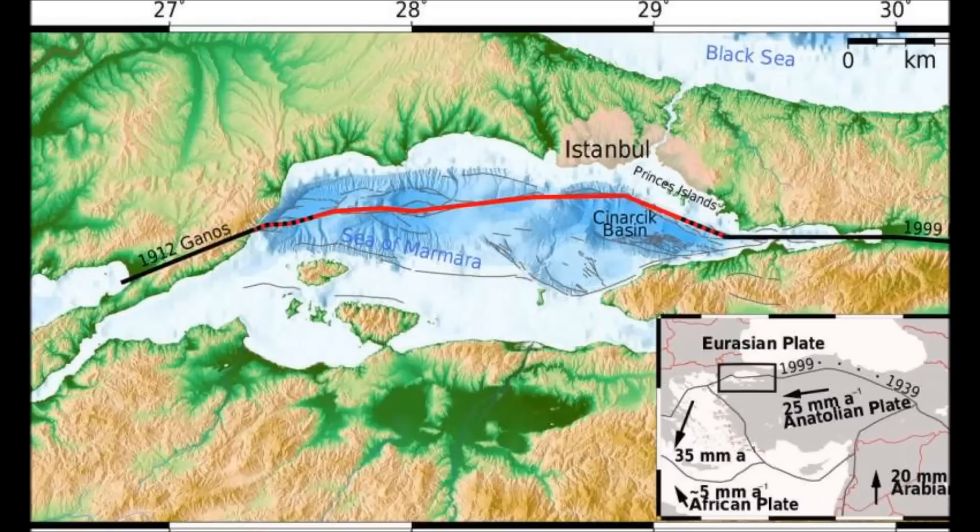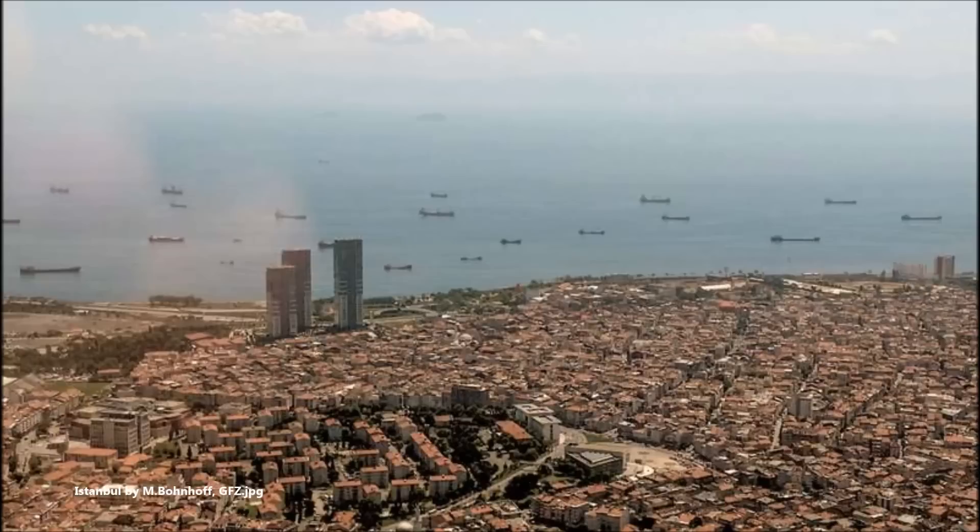Of course it would be. We have the location of Istanbul right on, as you'll see from the map, a huge fault line which goes across the Aegean Sea and into Greece. It's called the Anatolian Plate, and it's a huge structure that gives strong earthquakes.